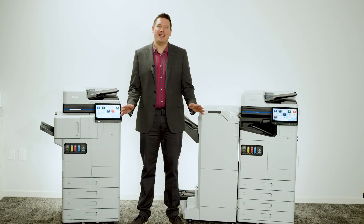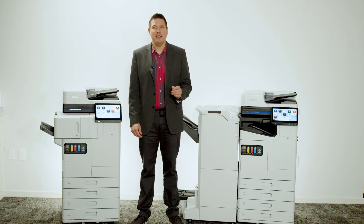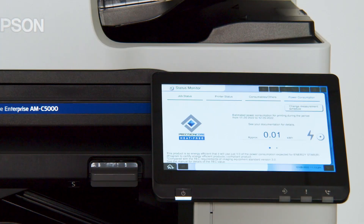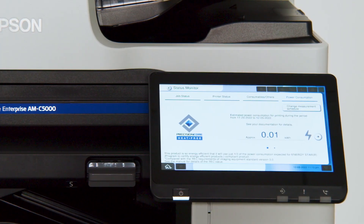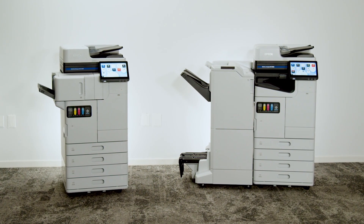Workforce Enterprise AM Series printers are designed to help reduce supply chain greenhouse gas emissions, increase circularity and product longevity, and conserve energy, helping to earn them an EPEAT silver rating. Plus, with low typical electricity consumption, these models can help you achieve your company's environmental and cost-saving goals.